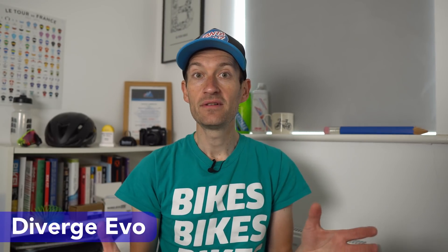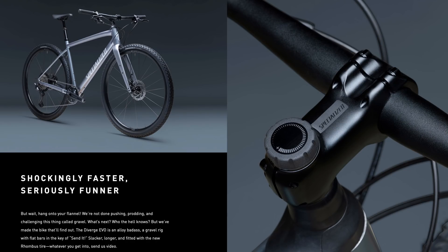That's the new Diverge, but there's also the Diverge Evo — yes, a flat bar gravel bike. It's not a regular Diverge with a flat bar either. Specialized has developed a brand new geometry with a 30mm longer reach, a slacker head angle and a lower bottom bracket to ensure it handles well with a flat bar compared to the drop bar version. It's only available in three sizes and in alloy only, so it's definitely an experiment — something we've seen from Specialized before, and a benefit of being a big company.